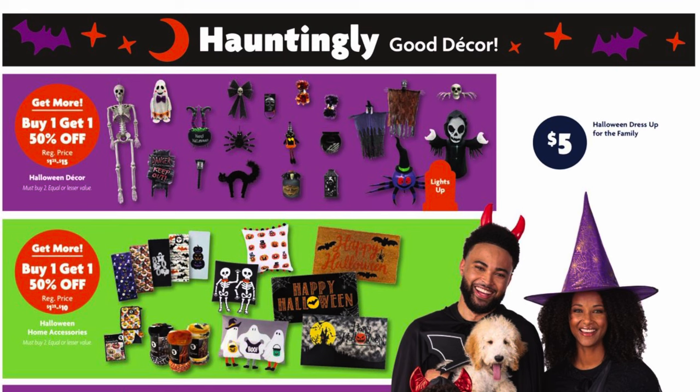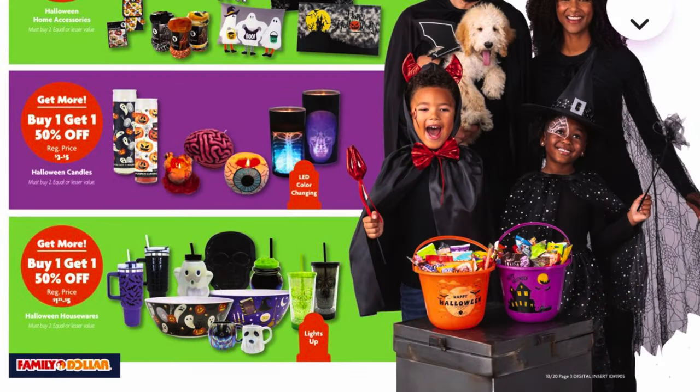We've got buy one get one half off on our Halloween decor and Halloween home accessories — that's going to be like your throw pillows and rugs and things like that. We've also got buy one get one half off on our Halloween candles and Halloween housewares, which looks like home decor, mugs, and cups.